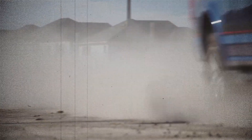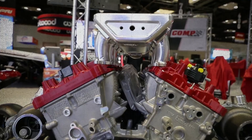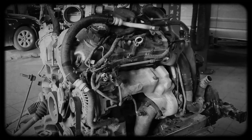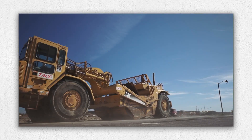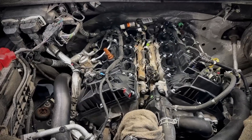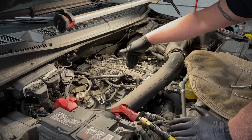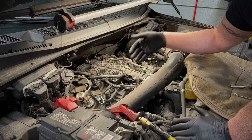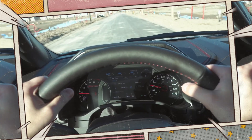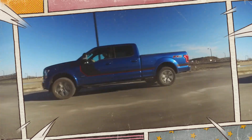The Ford 3.5 EcoBoost is a high-tech, high-power engine that delivers where it counts — torque, fuel efficiency and long-term performance. While the first-gen version had some growing pains, Ford took serious steps to improve reliability with the second-gen update. If you stay on top of maintenance and address known weak points early, this V6 will easily take you past 300,000 miles. Whether you're pulling a trailer, daily driving or boosting your weekend warrior, the 3.5 EcoBoost has the potential to deliver V8 performance with V6 efficiency.